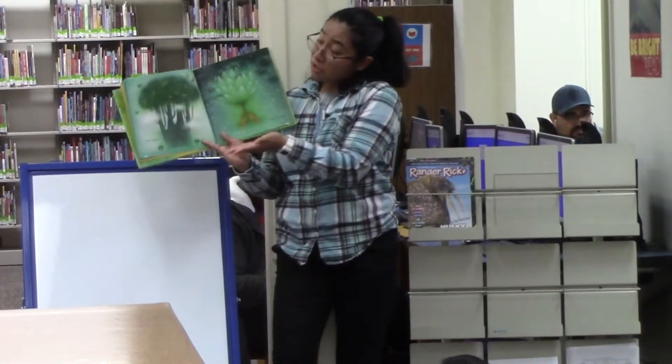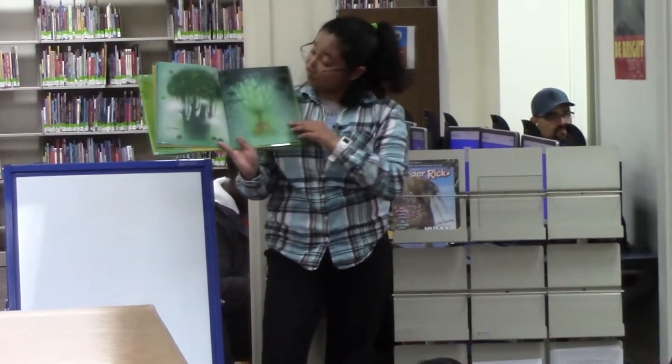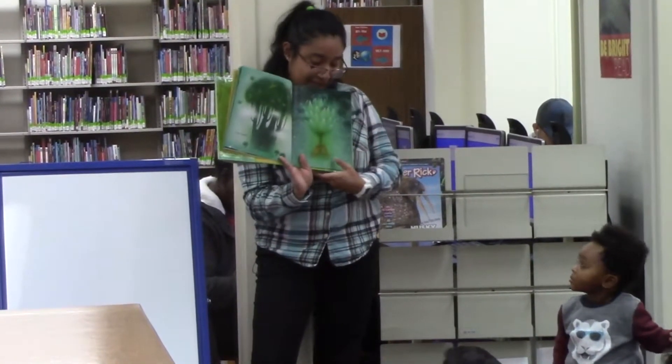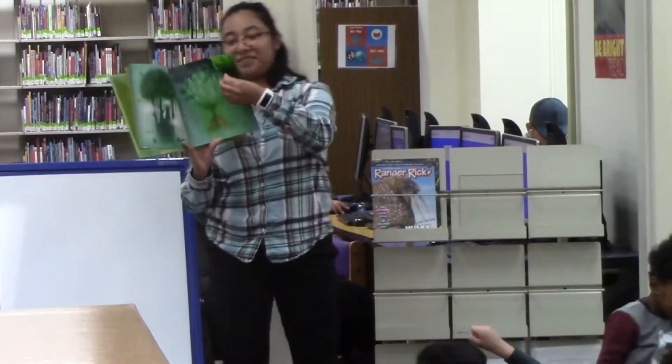A tree topper for the birdies. A rain stopper — see, like an umbrella! Good guesses. Good one.